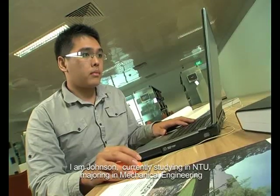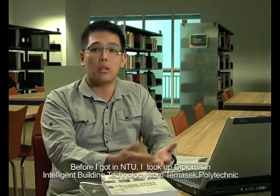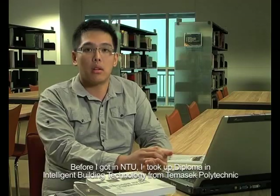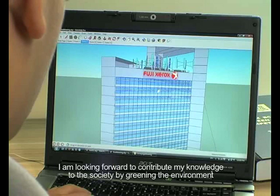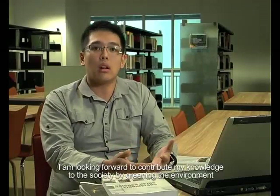I'm Johnson, currently studying at NTU, majoring in Mechanical Engineering. Before I came into NTU, I took up a diploma in Intelligent Building Technology from Thermace Poly, which focused on sustainable designs of buildings. I'm looking forward to contributing my knowledge back to society to help clean the environment.